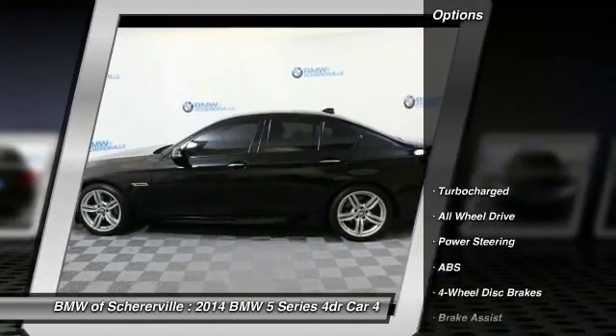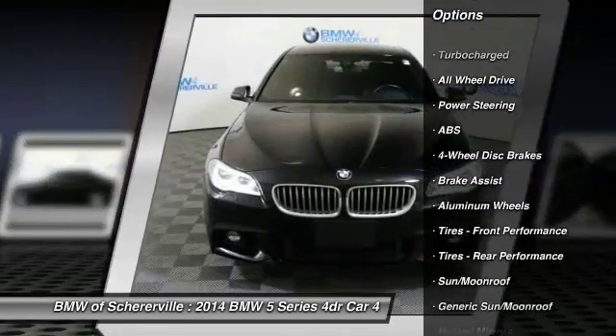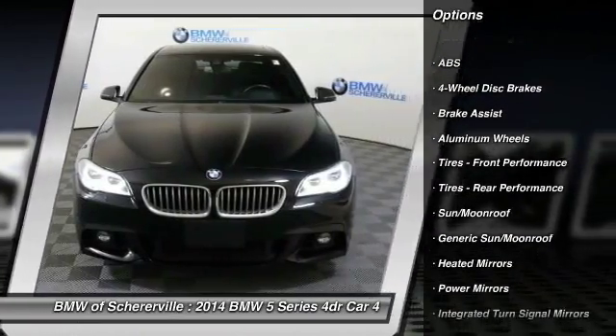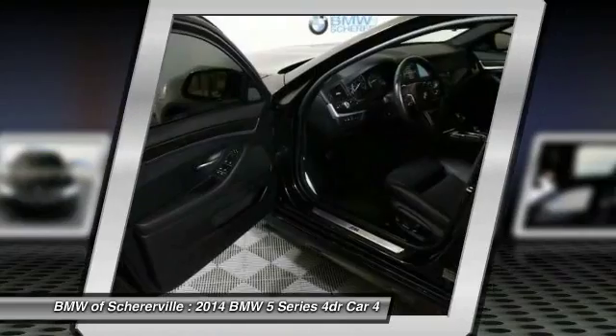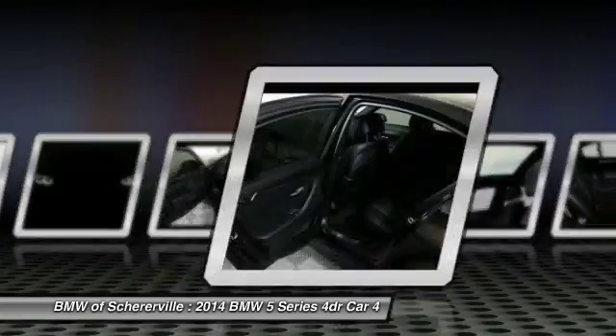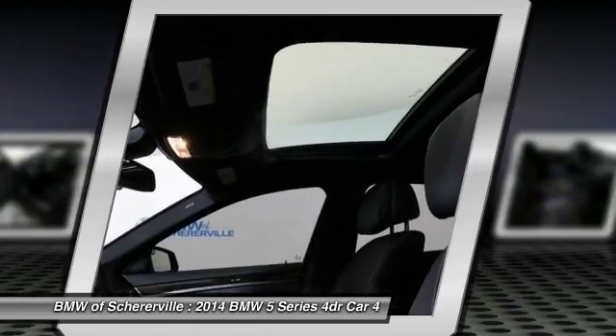Here are some of this vehicle's great options: anti-lock braking system, stability control, traction control, power passenger seat, keyless entry, navigation system, all-wheel drive, backup camera, steering wheel audio controls, and moonroof.